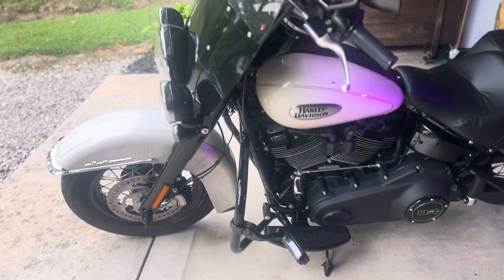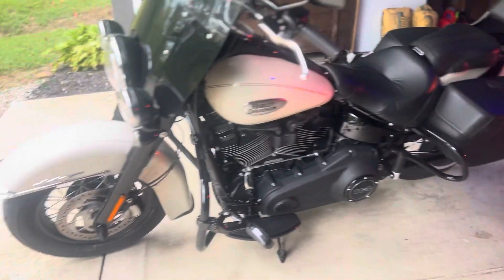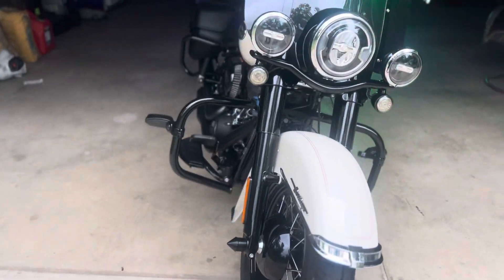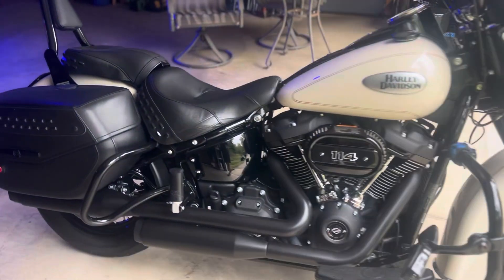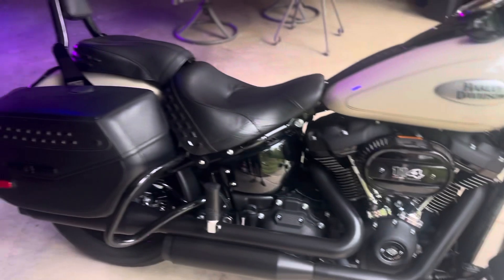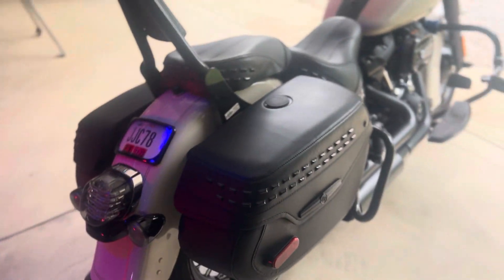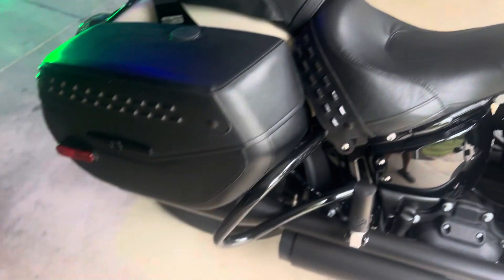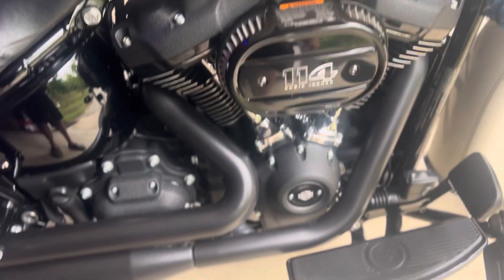Just wanted to post my 2022 Heritage. I ain't really did anything else to it, but I still love it. It's a beautiful bike, even though there's a recall on a bolt underneath the seat right now. But I'm still riding it until the parts come in at the dealer. I'm gonna start this puppy up so you guys can hear it.